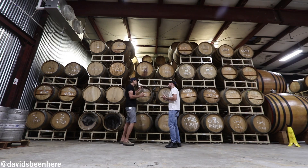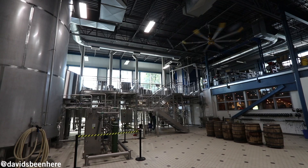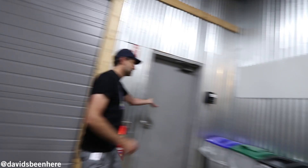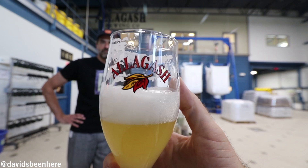We're going to try one of their most famous beers, the Allagash White. Everybody's been telling me I have to try this. It's one of those beers that pairs well with everything you throw at it. It looks very cloudy — very nice.